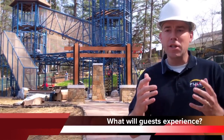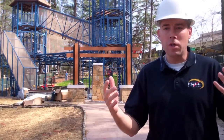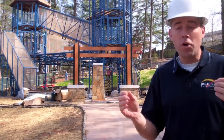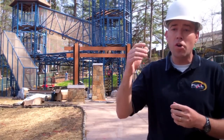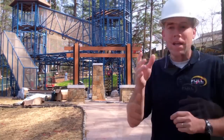When you come into the attraction, the first thing in front of you is an enormous show geyser — a big water geyser that's going to shoot a stream of water about 30 to 40 feet up in the air. That's the first thing you're going to witness as you come in.